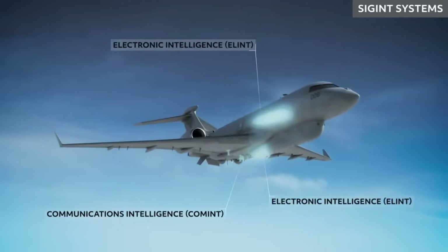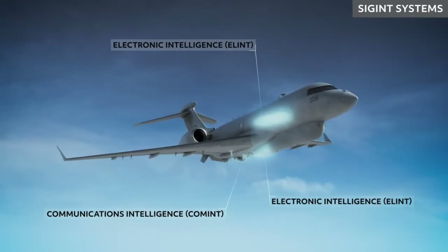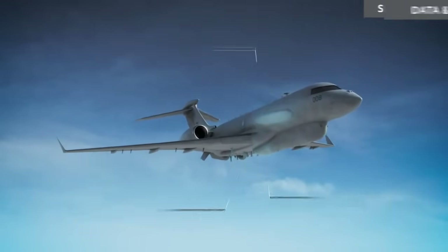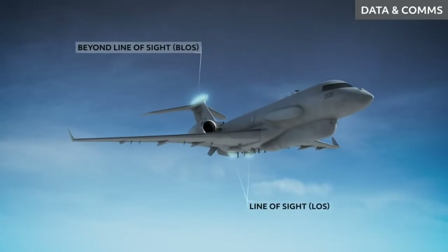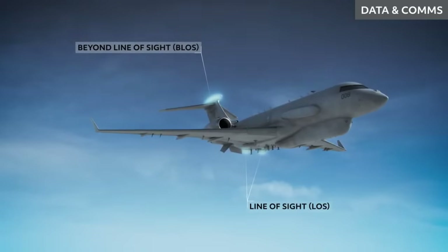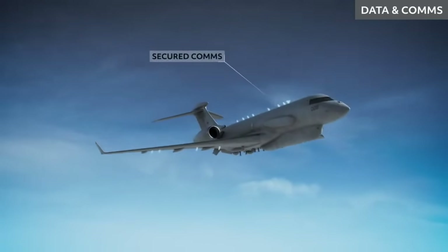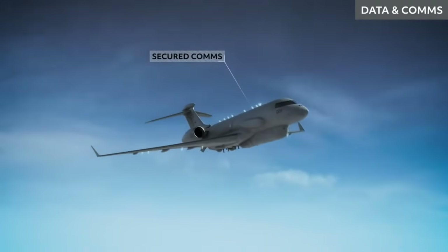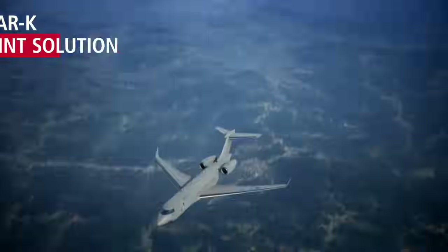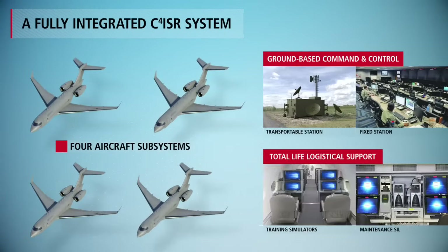The I-STAR aircraft will be a system of systems comprising airborne and ground segments. The airborne segment includes mission systems such as an AESA-based Synthetic Aperture Radar and Ground Moving Target Indicator, Electronic Intelligence, Communication Intelligence, Electro-Optical and IR imagery sensors, communication data links in wide line-of-sight, beyond line-of-sight, and VHF/UHF links, along with a self-protection suite.